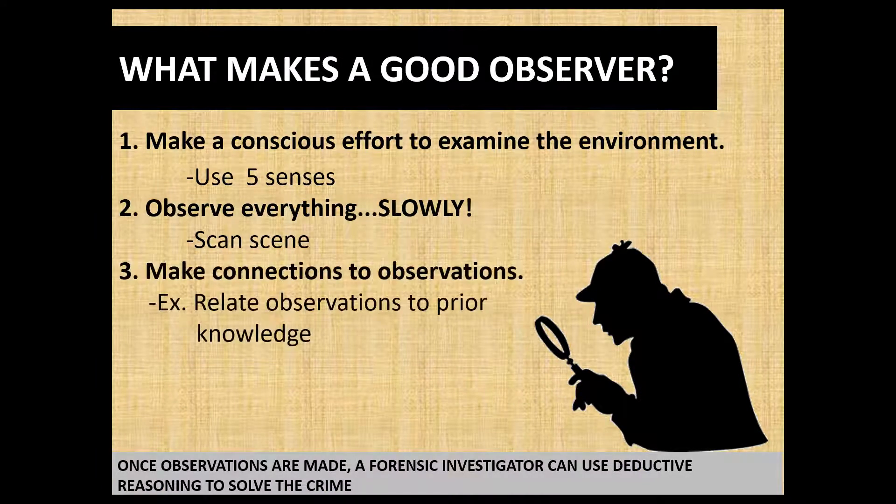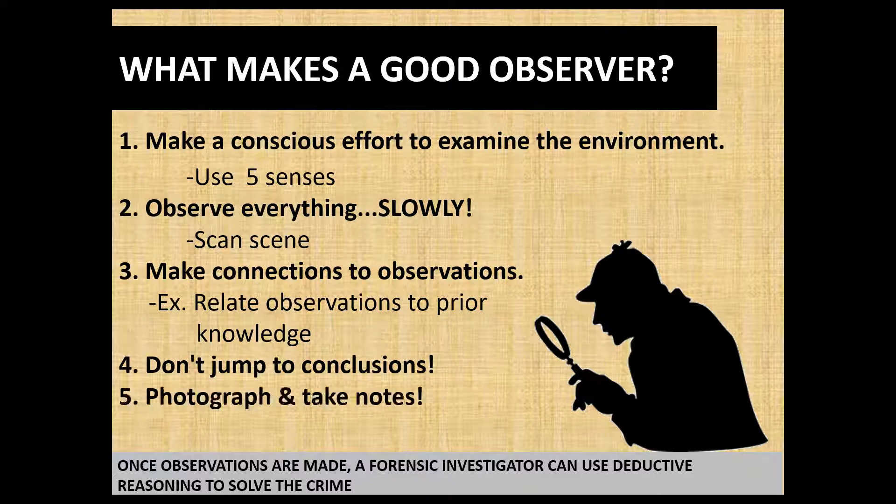So what are some things that make a good observer? Since you're taking forensic science, you want to make sure your observation skills are on point. Number one: make a conscious effort to examine the environment. If you're working a crime scene, examine everything overall — don't just focus on one thing. Make sure you look over everything and use all five senses — well, at least four senses. I don't know that we want to taste anything at a crime scene.